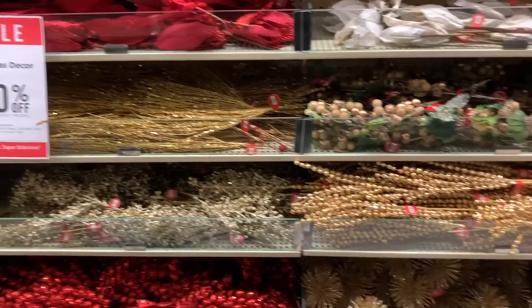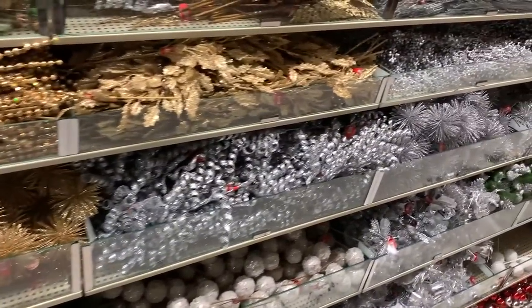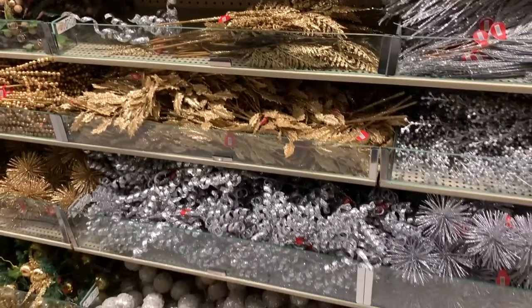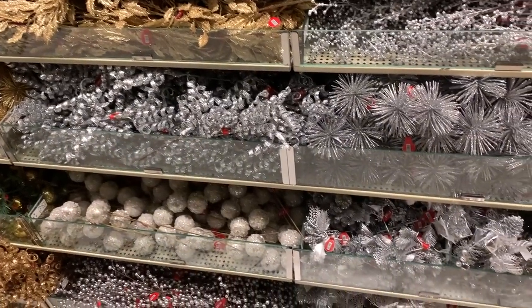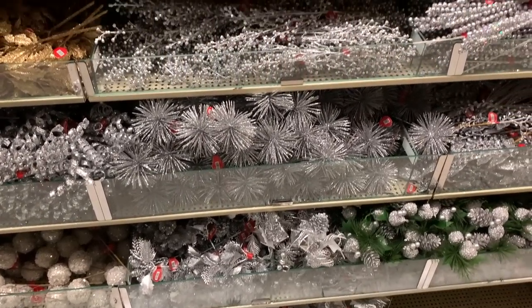These were all 50% off. Pro tip: these are a fraction of the cost of full length stems. Most in this area are around $3 a piece or less on sale and will aid in evoking that professionally decorated feel that many of us are seeking.